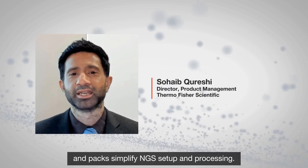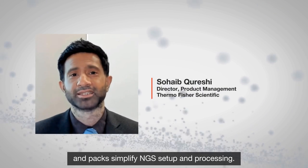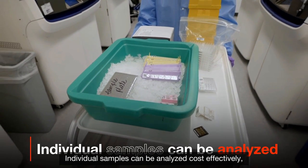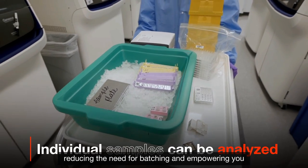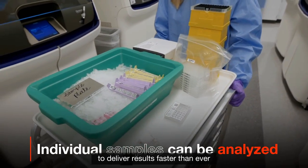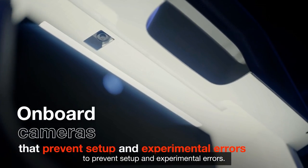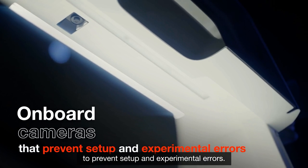Ready-to-load kits, chips and packs simplify NGS setup and processing. Individual samples can be analyzed cost-effectively, reducing the need for batching and empowering you to deliver results faster than ever. The barcode system works with onboard cameras to prevent setup and experimental errors.